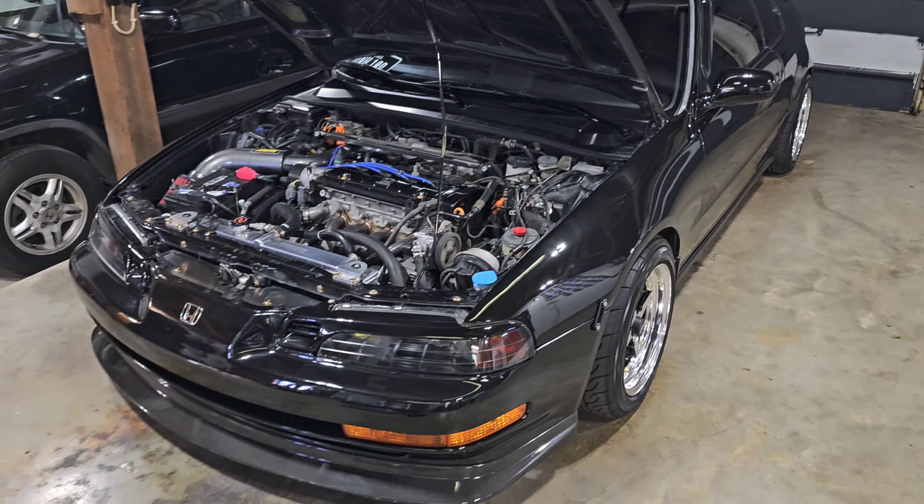I'm actually gonna swap out all these gold NRG fender washers. I love NRG — the way they make them, they're completely stout, strong, not cheap and piddly. They're not titanium but they're great. I like the black ones but I want all gold in here — the whole theme is gonna be kind of gold and black going forward. So I'm gonna switch these out, change them over to gold, and clean everything up in the engine bay ready for the show on Saturday.